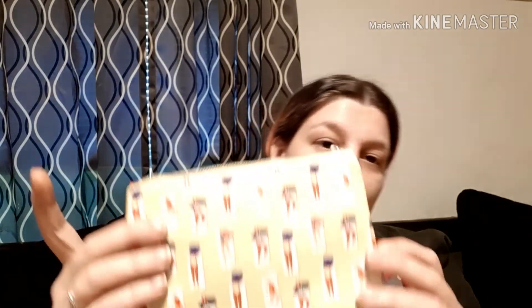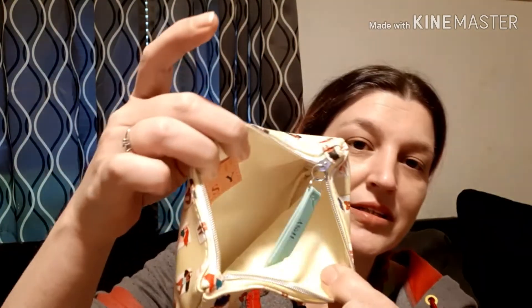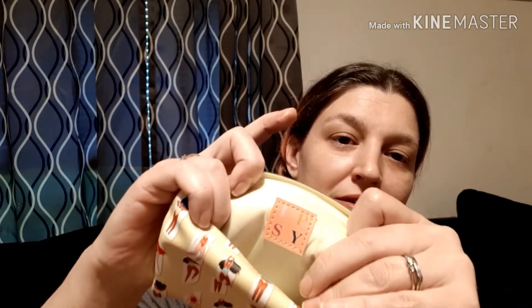And of course we have the bag with a little tassel — it says Ipsy. Looks like a whole bunch of people are sunbathing on it, and it's yellow on the inside with a little Ipsy tag.